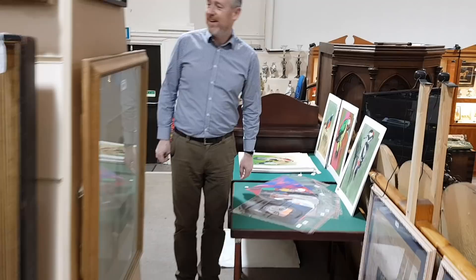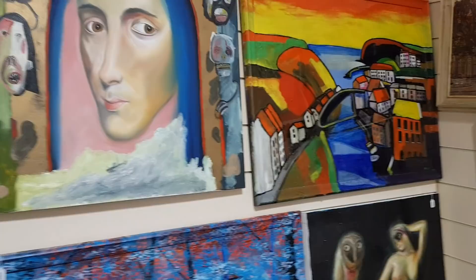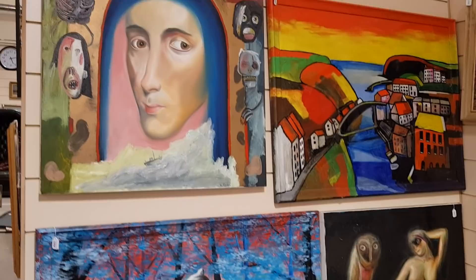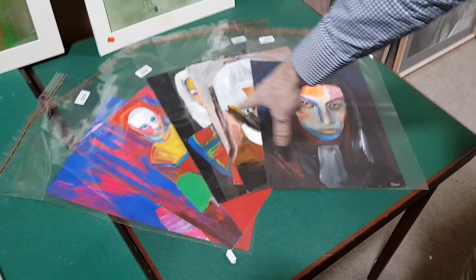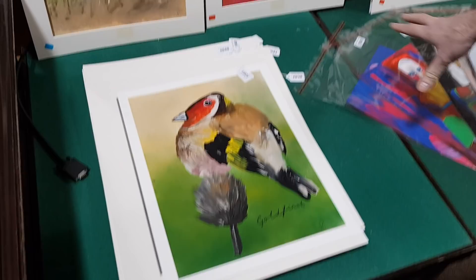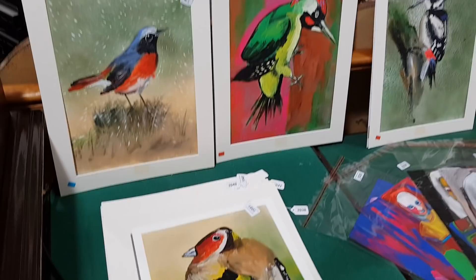Around the corner here are four large-scale paintings by Vic Reeves the comedian — he's a very well-exhibited artist and quite highly thought of at the moment. The pictures on the table are all by Vic Reeves as well — about half a dozen oil painting portraits — and all these bird studies are by Vic Reeves too. The smaller works are around two to three hundred pounds each, and there are probably about 40 in total.